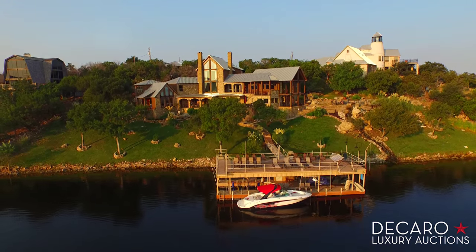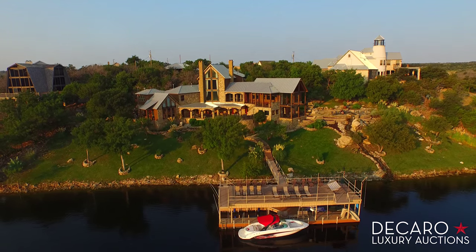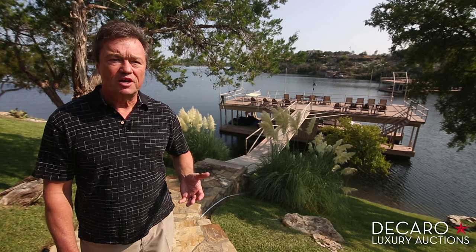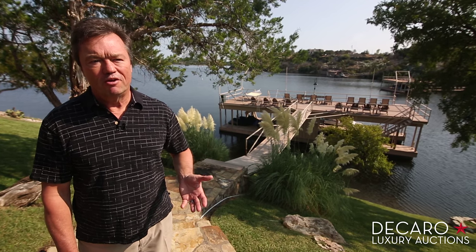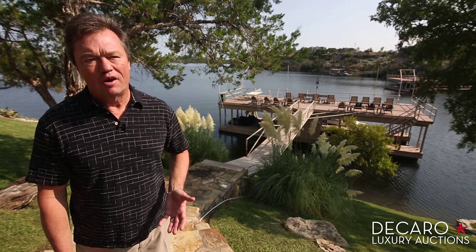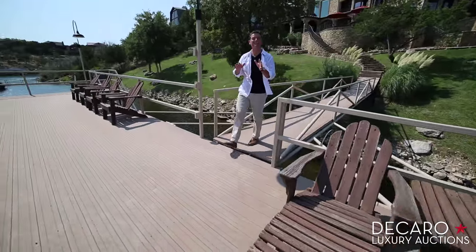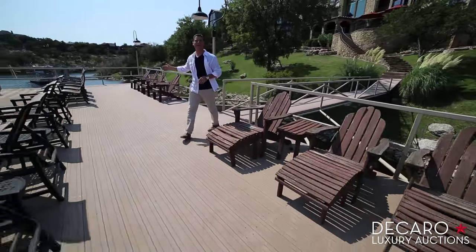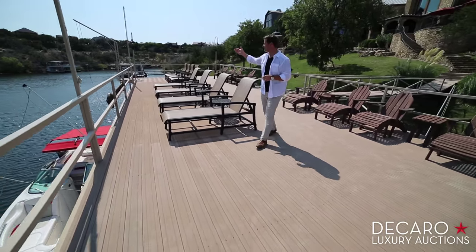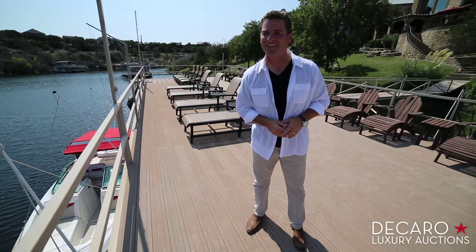But not just any boat dock — a rare deep water dock, hard to find on this or any Texas lake. When you're on deep water, you can set aside concerns that you'll come out here and have your boat in a hoist you can't get to anymore. You're always going to have water. Most docks have a bridge to the lower level, but this one brings you right to the top, giving you instant access to nearly 2,000 square feet. There's a rope swing, a splash bar — it's one of, if not the largest docks on the entire lake.